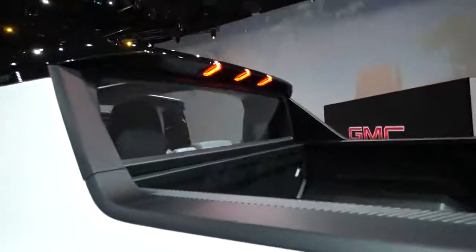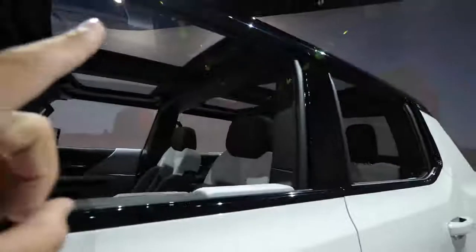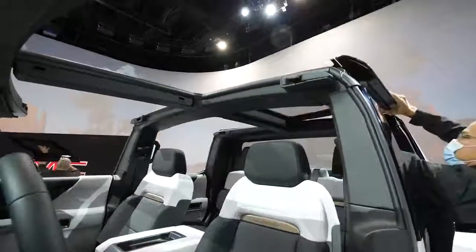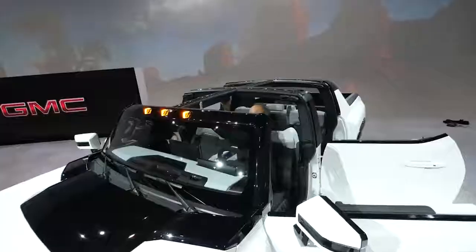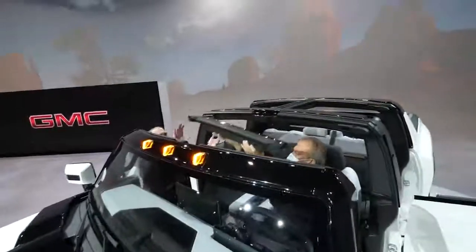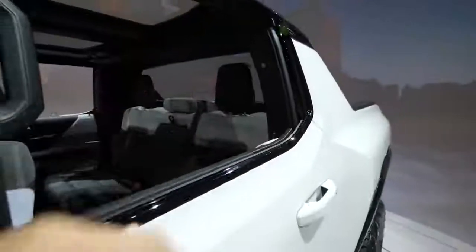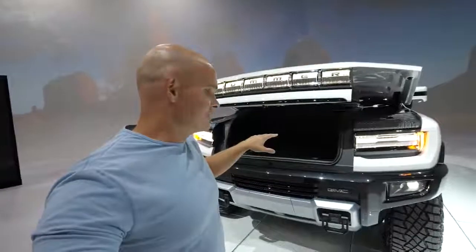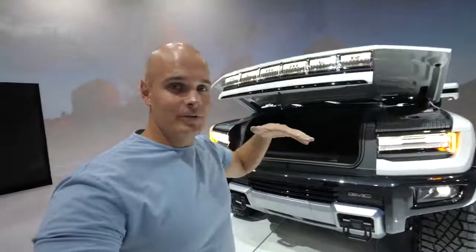There are four doors. One of my favorite things is that each of the roof panels inside can come off the truck for a totally open-air environment inside. This back window also drops down — because nothing's better than off-roading with the wind through your hair. All of those panels can actually fit right here inside of the frunk — they stack on top of each other so they're out of the way.